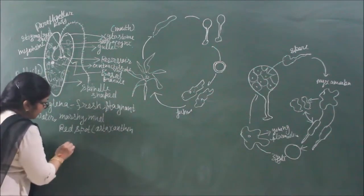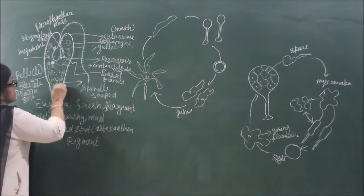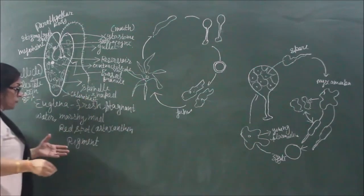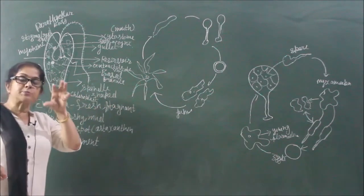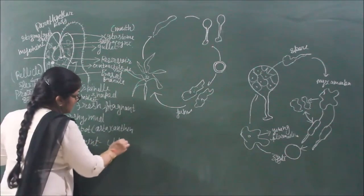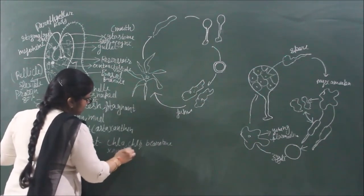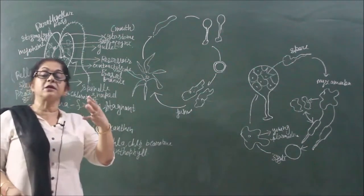Just like higher plants, pigments are present in chloroplasts. These discoid-like chloroplast structures are dispersed throughout the cytoplasm, just like that of higher plants. Inside them, the main pigments present are chlorophyll A, chlorophyll B, beta-carotene, and xanthophyll — the same pigments as in plants. This represents the plant-like nature of Euglenoids.